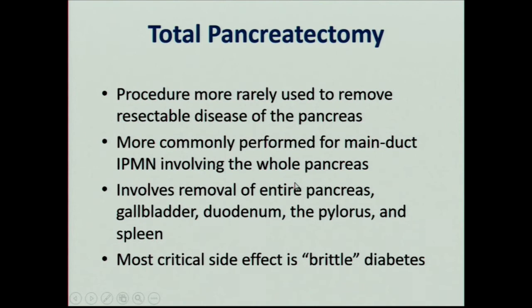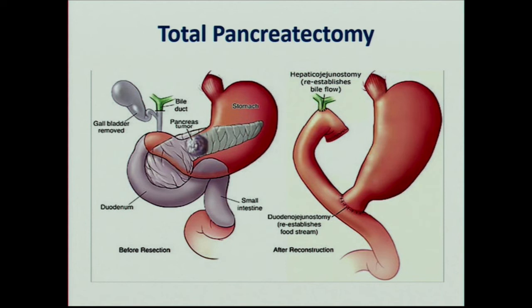Total pancreatectomy: there are occasionally times when tumors are multifocal or too extensive, or you have a pre-malignant lesion — an IPMN — that involves the whole pancreas, and we'll think about taking out the whole pancreas. This is actually an easier operation to reconstruct because you don't have to make a pancreatic anastomosis — those are the ones that leak, so we're happy about that. But it's a more morbid operation because now the patient doesn't have insulin but also doesn't have glucagon, making them prone to brittle diabetes where they can go both high and low. Still, patients can have very good long-term quality of life; we have patients with insulin pumps who do really well, and they're obligate pancreatic enzyme replacement users as well.